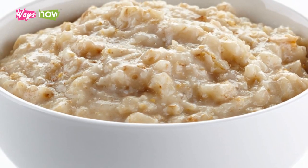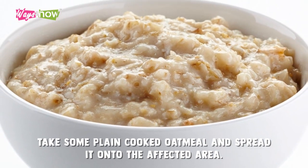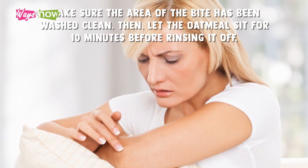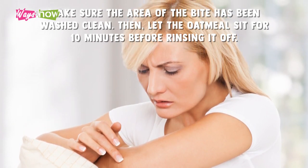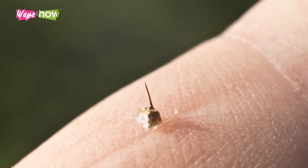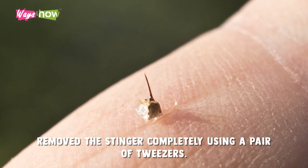To use oatmeal for insect bite relief, take some plain cooked oatmeal and spread it onto the affected area. Make sure the area of the bite has been washed clean. Then let the oatmeal sit for 10 minutes before rinsing it off. For stings, the same procedure can be followed, but you first need to make sure you've removed the stinger completely using a pair of tweezers.